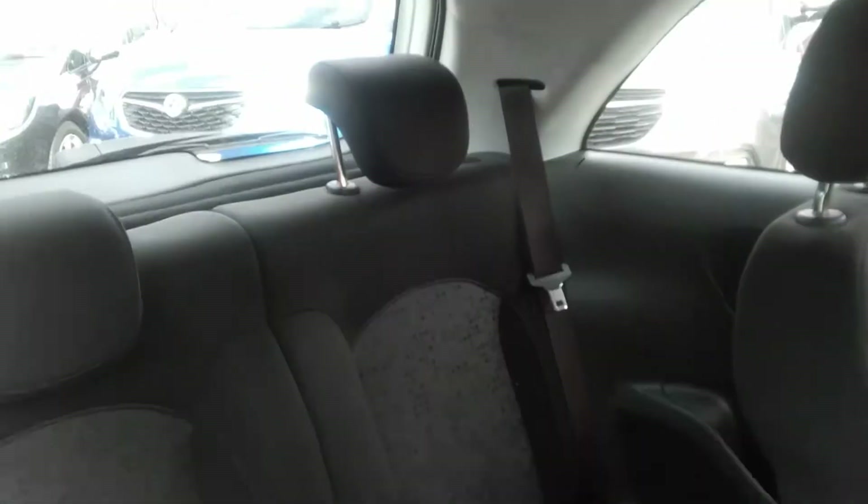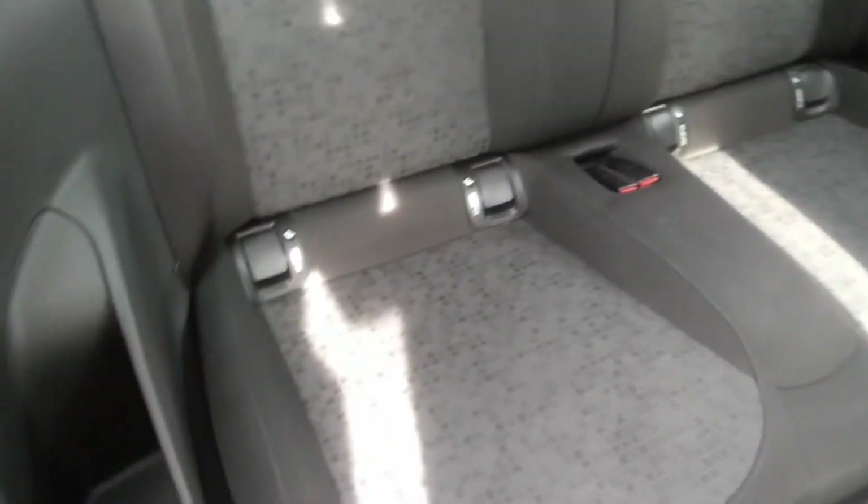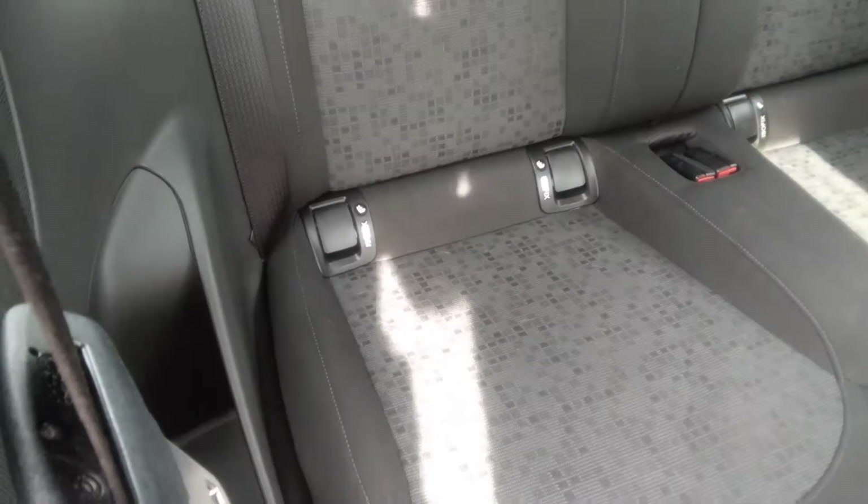In the back of the car now, we can see it has 2 adjustable headrests, 2 seatbelts, as well as 2 sets of ISOFIX seatbelt points for a child's car seat, which is a much safer option as it locks it into position correctly.